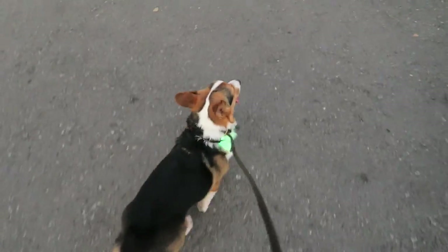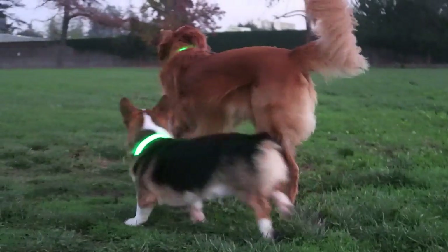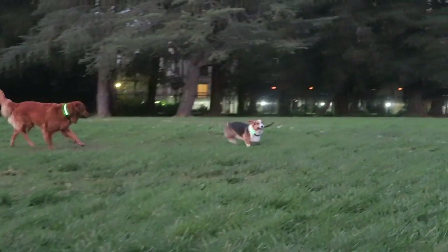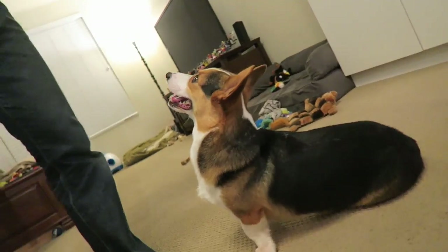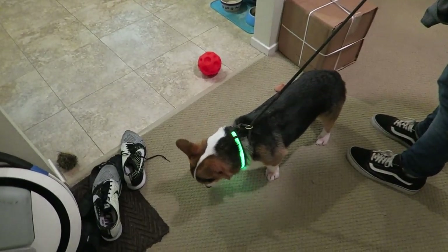It's getting dark so early these days. We need to make sure that we get to the park so Gatsby can play. Oh no, we missed everyone — Gatsby, no one's here at the park anymore. Just one doggie. We gotta play indoors.